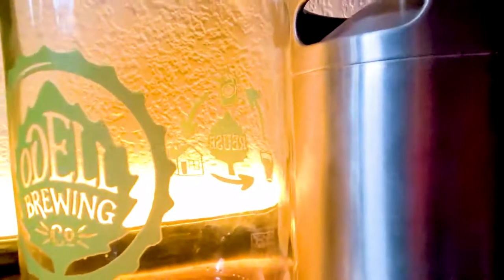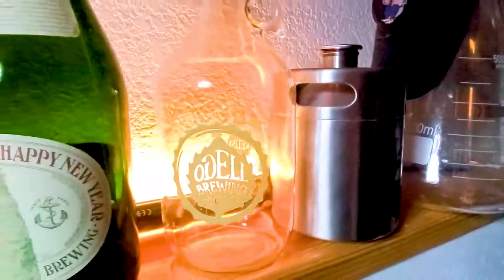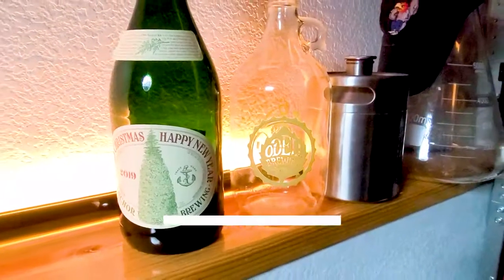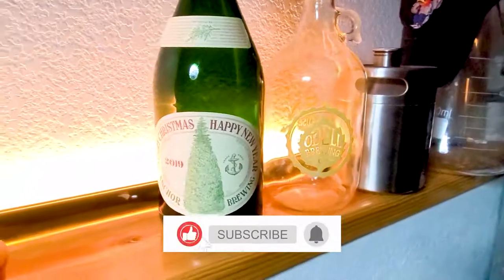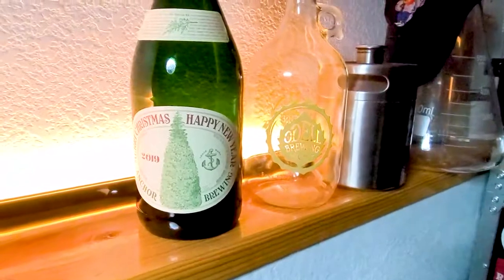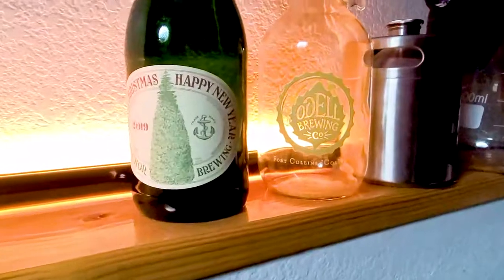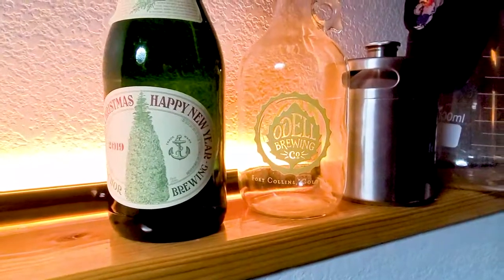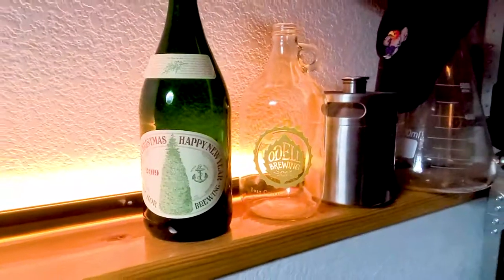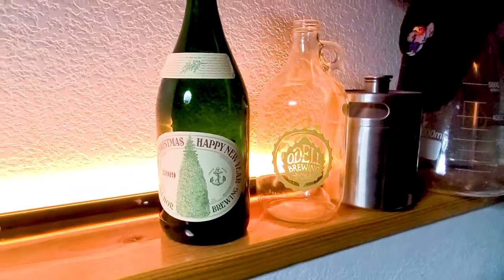Happy Friday everyone! It's going to be a three-minute review because I want to start with something really special. If you've recognized this bottle, you shouldn't be surprised — this is Anchor's Christmas beer, and it's honestly one of my favorites. It certainly marks the holiday season for me. If you missed it last year, I actually talked with Scott from Anchor, their head brewer, and we went all over this beer — its tradition, etc. Check that out back on the channel and I'll try to link it here in this video.